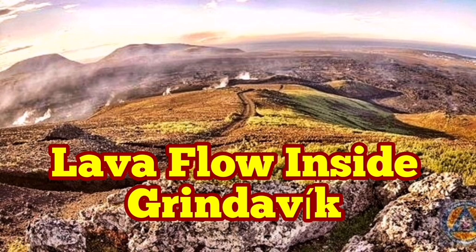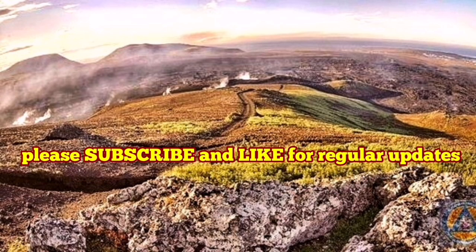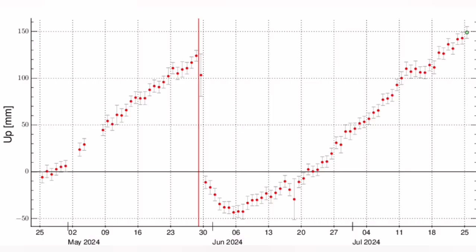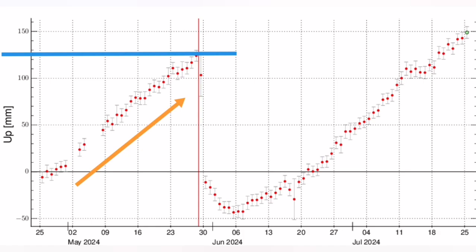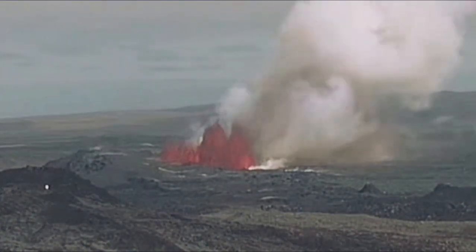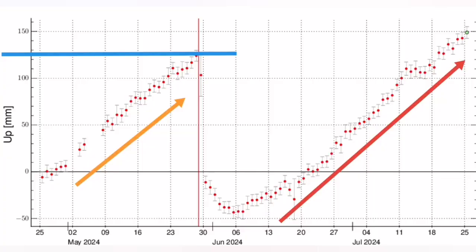When the previous eruptions in May and June started in the Reykjanes Peninsula of Iceland, we had 15 centimetres — 150 millimetres — of uplift of the land due to magma accumulation under the volcanic system. That is what we saw, and then bang, we had an eruption. So the land uplift of 15 centimetres was enough to create an eruption.